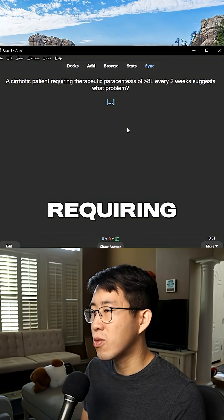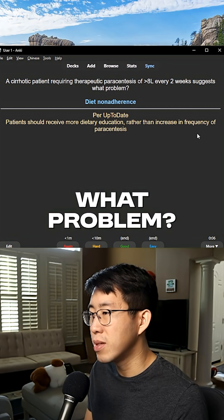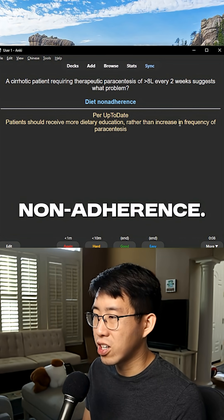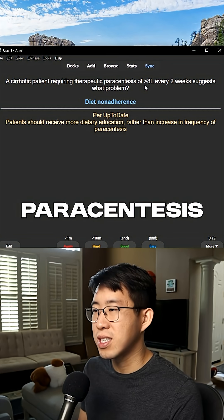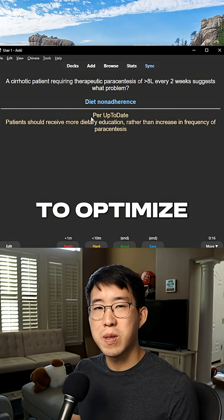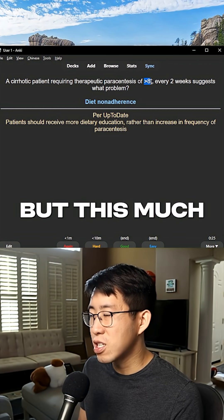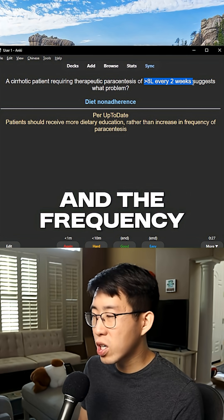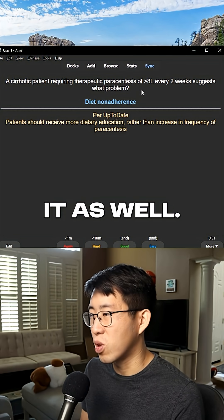A cirrhotic patient requiring therapeutic paracentesis of greater than 8 liters every two weeks suggests what problem? Usually this is dietary non-adherence. Per up-to-date, if somebody is requiring that frequent of paracentesis, it's usually because they're not being adherent to their diet. Of course, we also want to optimize their diuretics to try to prevent fluid reaccumulation, but this much drainage at this frequency usually suggests a dietary component as well.